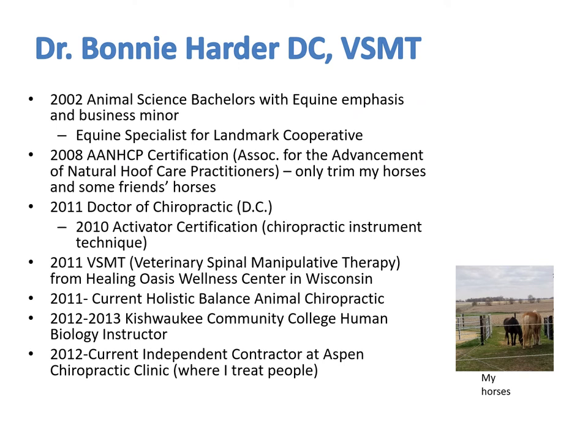A lot of people ask me how I decided to become an animal chiropractor. When I was working out in the barns and the stables balancing horse rations for Landmark Services Cooperative, I'd run into animal chiropractors. I saw what they did for those horses and I decided that's what I wanted to do. I also thought I might adjust people too.